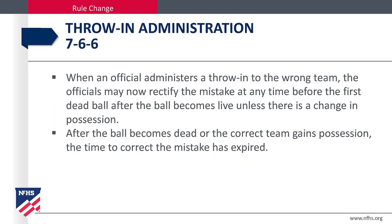When an official administers a throw-in to the wrong team, the official may now rectify this mistake at any time before the first dead ball after the ball becomes live, unless there is a change in possession. After the ball becomes dead or the correct team gains possession, the time to correct the mistake has expired.